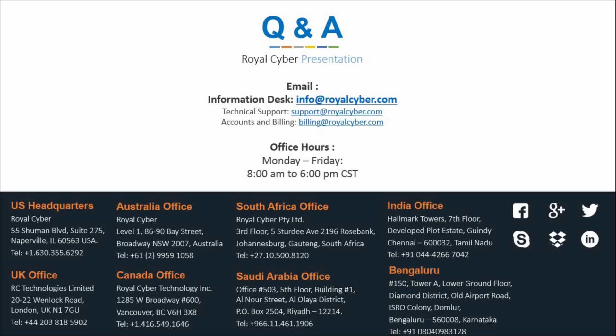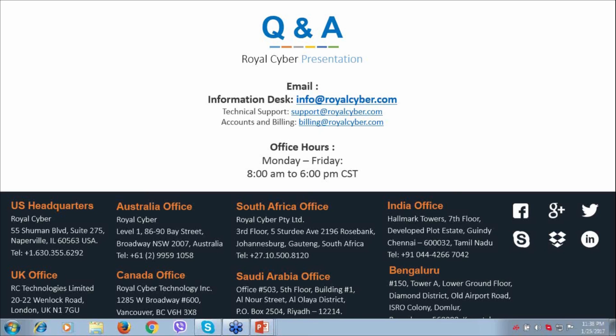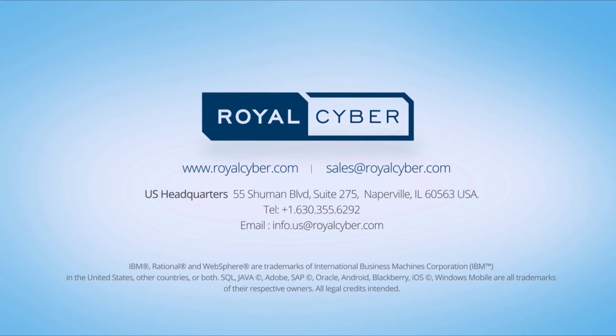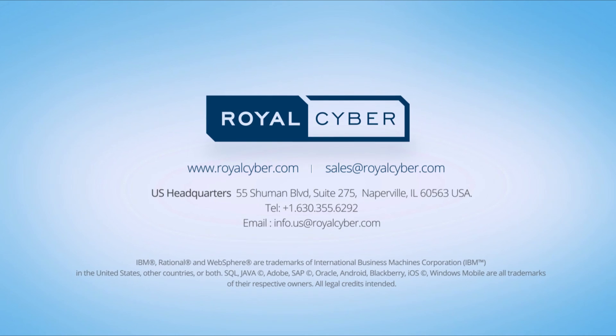Thank you Mr. Vikram for the lovely presentation. This wraps up our webinar on Google Analytics. If you have any questions notify us in the chat window or reach out at info@royalcyber.com. For technical support contact support@royalcyber.com and for accounts and billing contact billing@royalcyber.com. Our office hours are Monday to Friday 8am to 6pm CST. Until next time, this is Ammar Nadeem and Vikram Aditya — thank you for joining the Royal Cyber Webinar. Take care and have a great day.